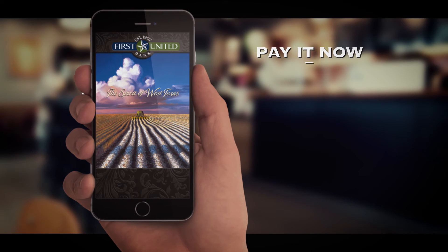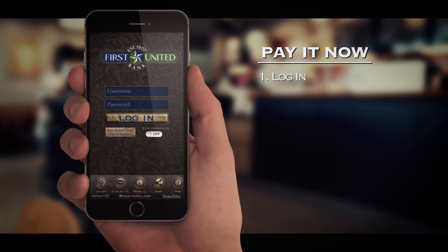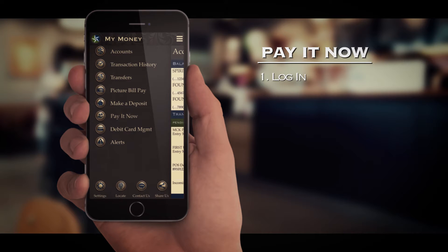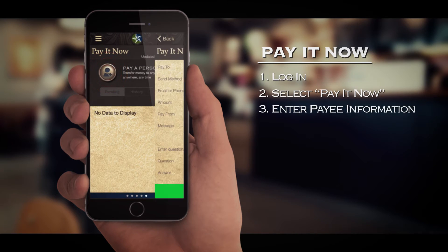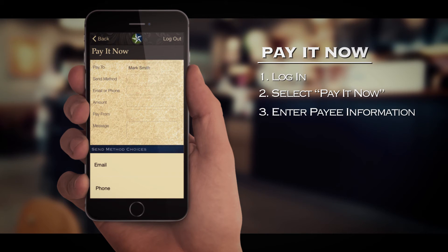Let's say that you need to pay your friend Mark for your share of the lunch bill. Simply log in to the First United Bank mobile app. Under Menu, select Pay It Now and tap the Pay It Now icon. Enter Mark's name as the person you would like to pay and select the way you would like to send the payment.